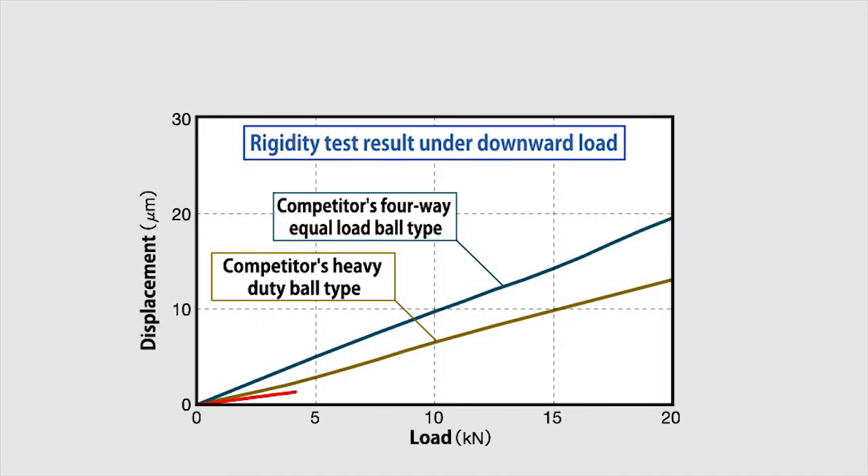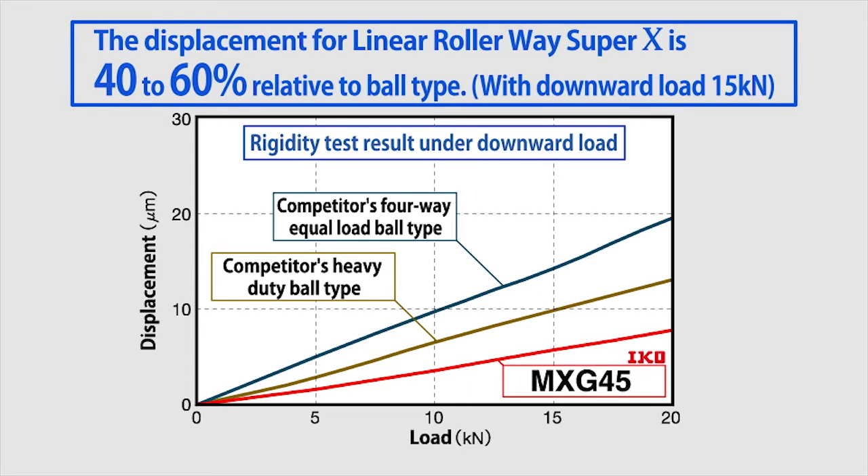This graph shows the rigidity against a downward load. When compared to the other company's heavy load ball type, this displacement is approximately 60% that of the product.